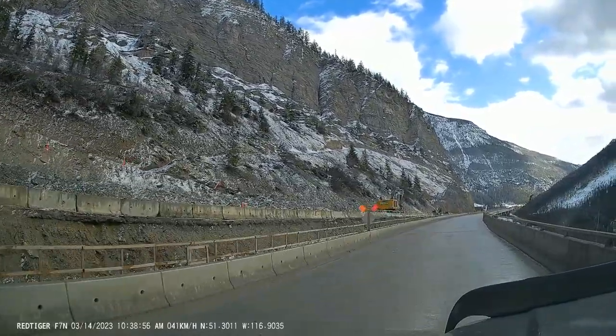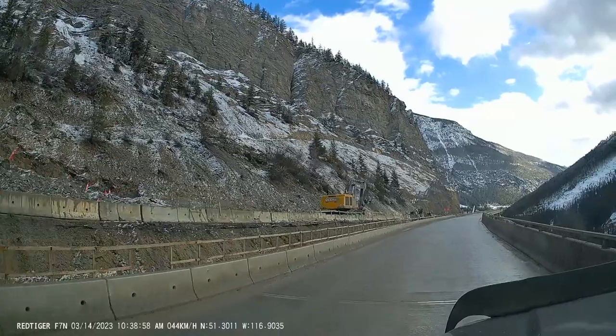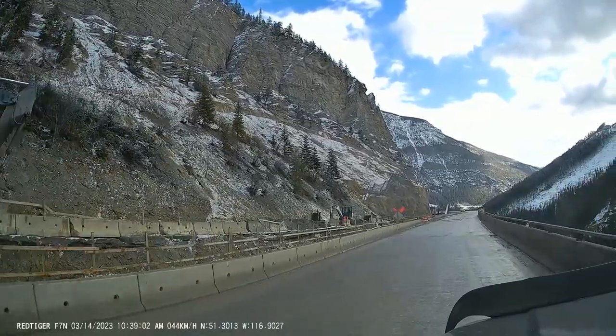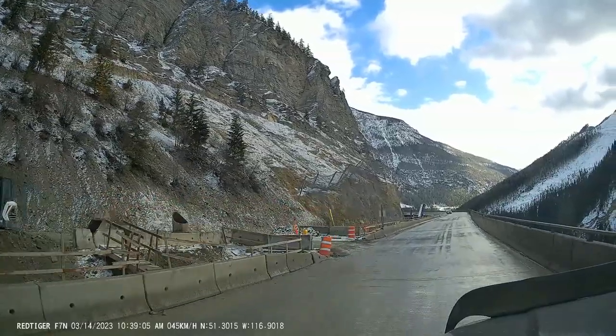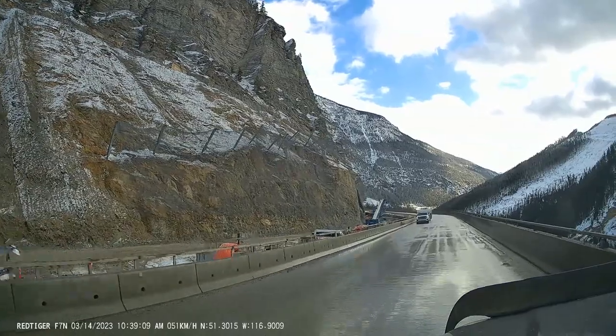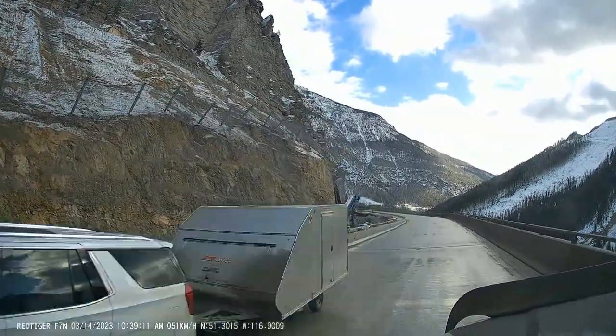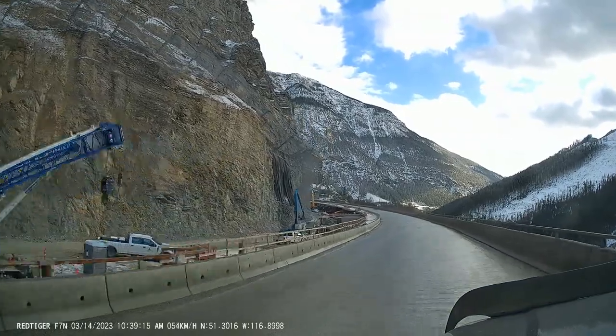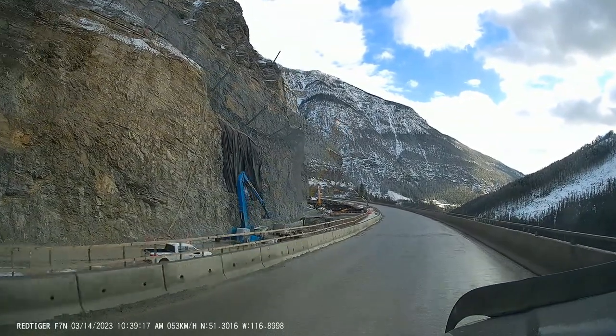Lots of equipment out, lots of people working here today. Right here on the left-hand side they've got all the pilings in the ground for the viaduct, and they've cut away quite a bit of this corner as well.